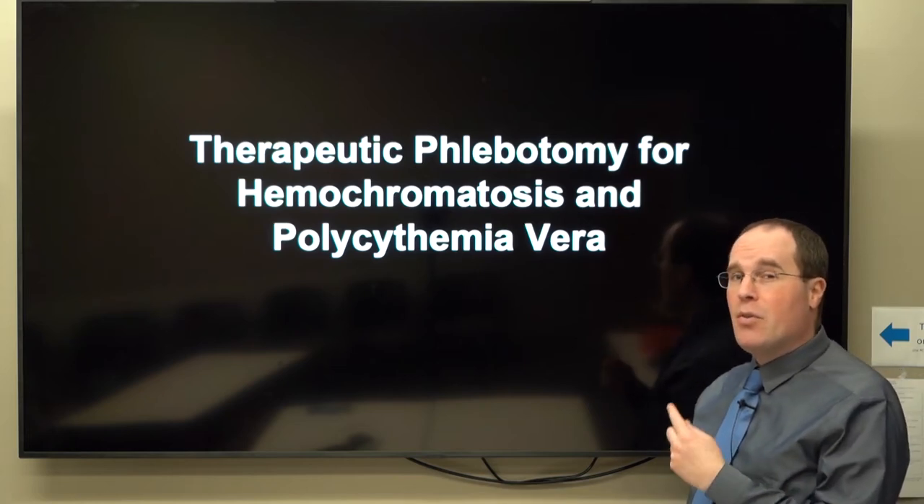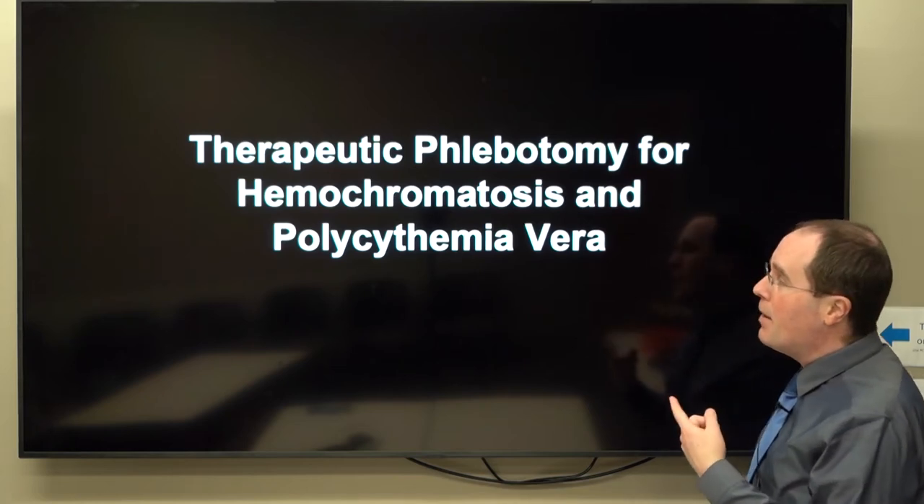So now we're going to talk about therapeutic phlebotomy for hemochromatosis and polycythemia vera.